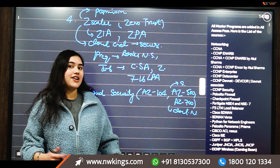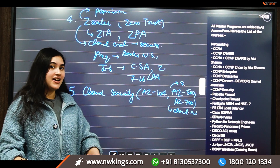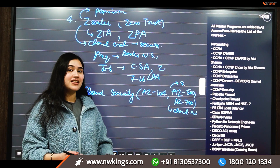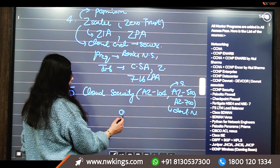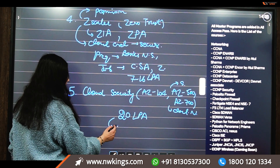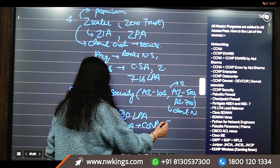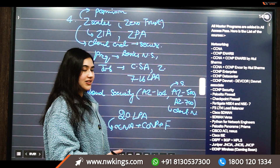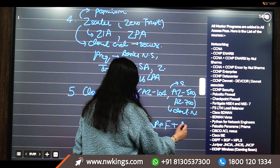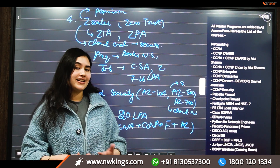If you add AZ-104 to your resume combined with firewall knowledge, CCNA, and CCNP, you can become a full power-pack cloud network security engineer. If you want to earn up to 20 LPA as a fresher, I recommend going with CCNA, then CCNP combined with a firewall — Palo Alto, Fortigate, or any other — and then the Azure certifications. This combination leads to highly lucrative salary packages and global opportunities.